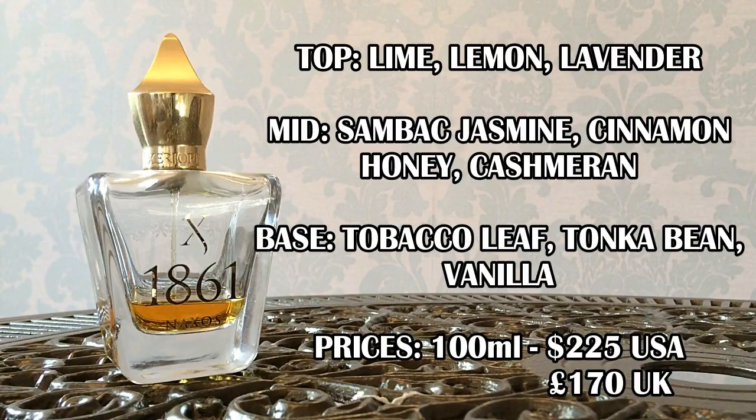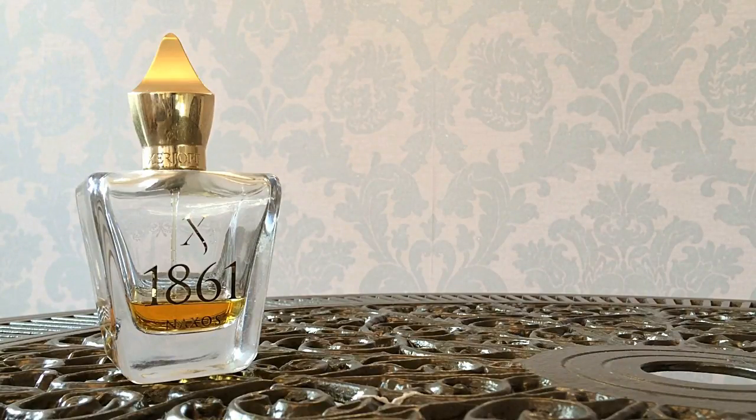You might be able to get better deals at some discounters. The official RRP may be a little bit higher than some of those prices. It only comes in the 100ml size, and they have changed the presentation to a new bottle, which I'll show you in a moment.